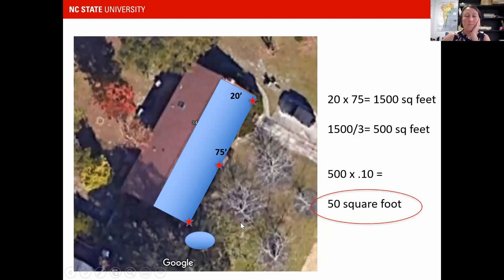Here's another example — my neighbor's house. She has a flat roof that's 20 by 75 and three downspouts. If she wanted to put a rain garden right here and have just the water from one downspout going to it, she'd just be treating a third of the roof. She's got a 1,500 square foot watershed divided by 3 downspouts — that's 500 square feet. Her rain garden treating that one downspout would need to be 50 square feet.